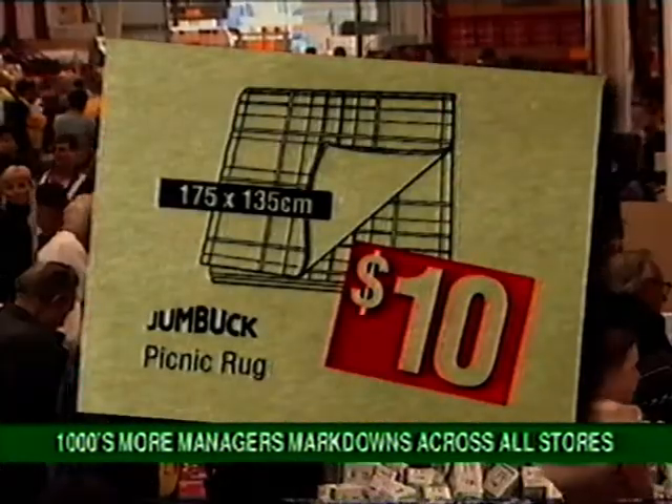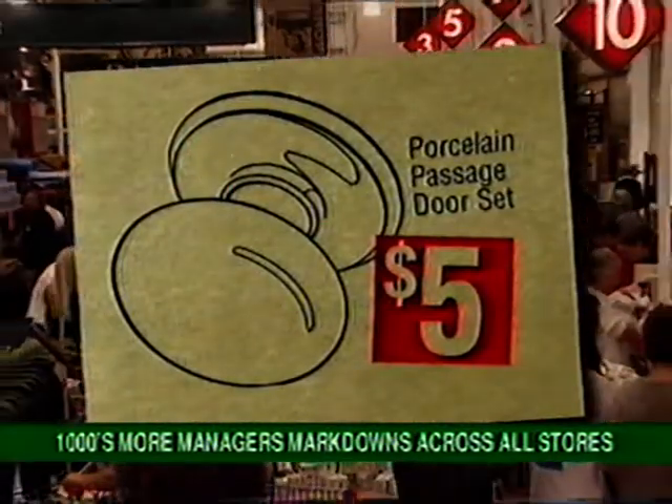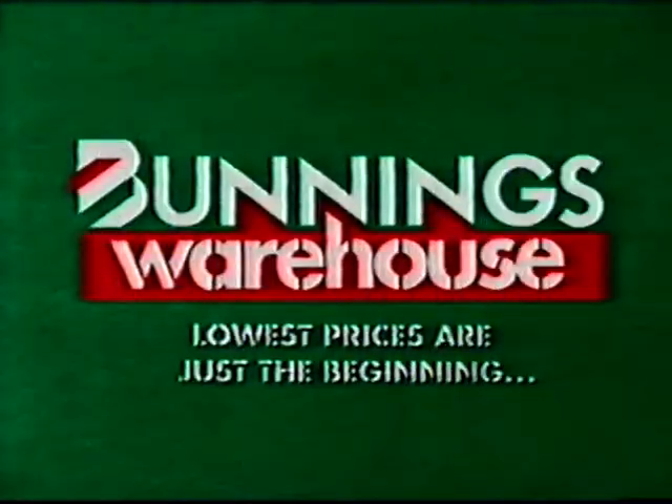a great buy at $10. Porcelain Passage Door Sets, an amazing $5. 1.2-metre bamboo flares, two for only $3. Buddings Warehouse Stock Clearance — while stocks last.